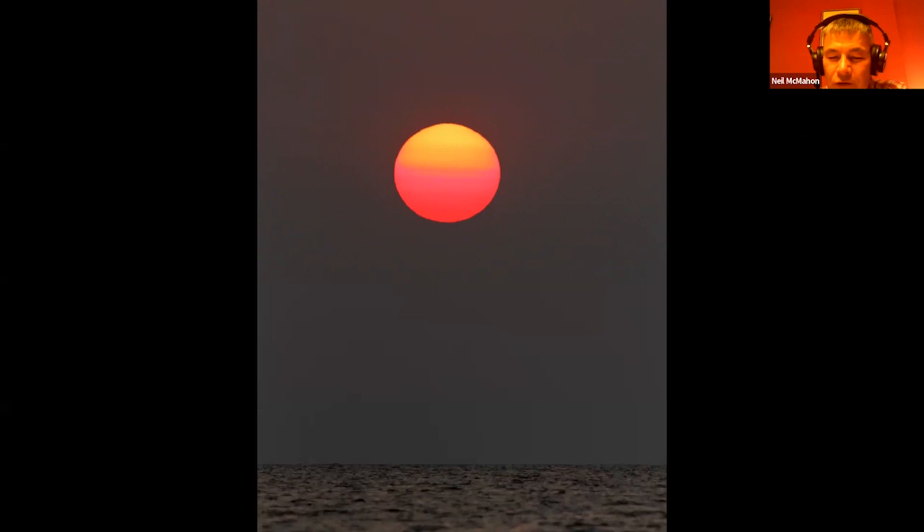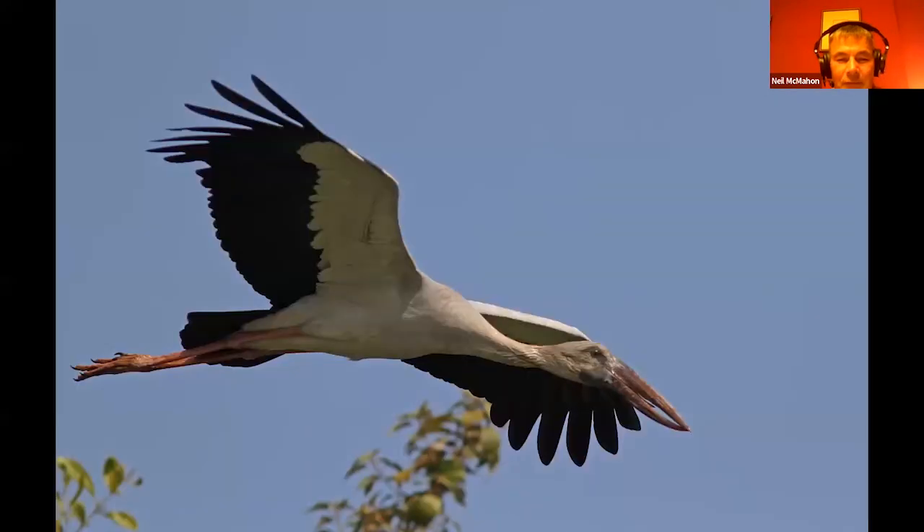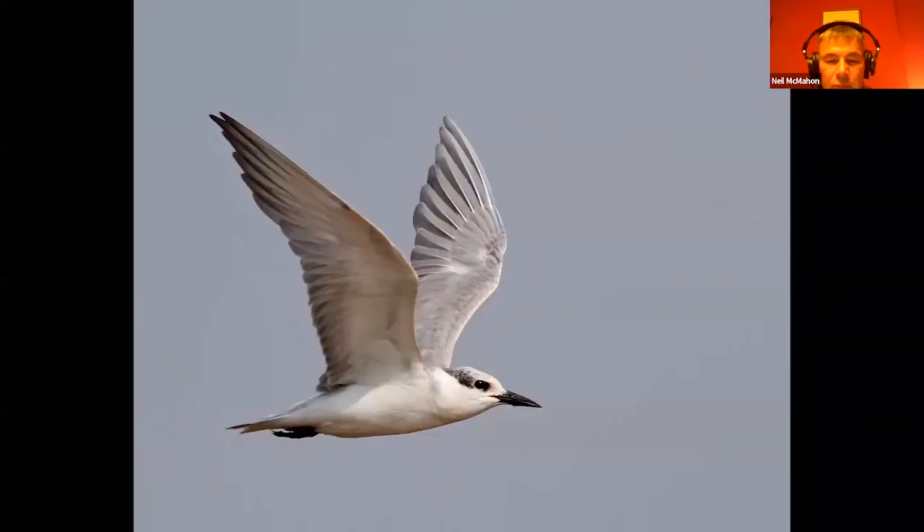I'm going to move on to a place called Tonle Sap, which is a wonderful, large freshwater lake which dominates the geography of Cambodia. We have a wonderful day where we spend some time on the lake, get up at sunrise, and get a whole variety of amazing water birds, normally at very close range, such as this open-billed stork.